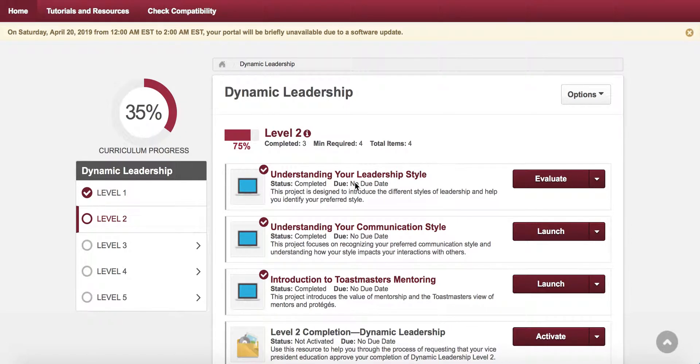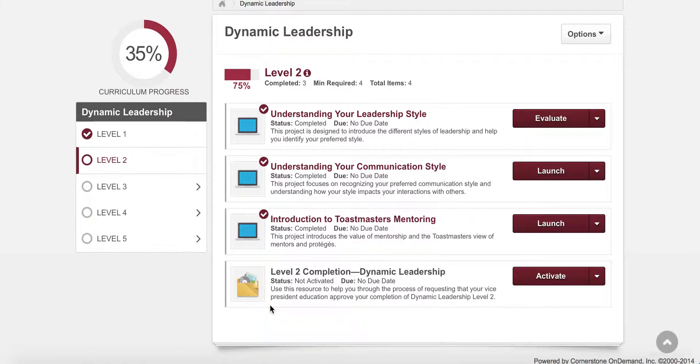Once you have completed all the projects in the level, you'll see at the bottom of the screen there is a level completion that has now changed to Activate. This allows you to mark the level as complete. Simply click on the button for Activate, and then click again to Launch.